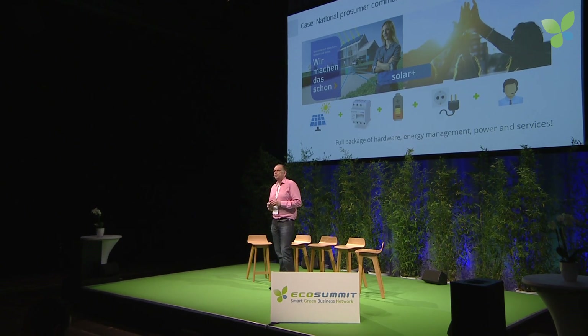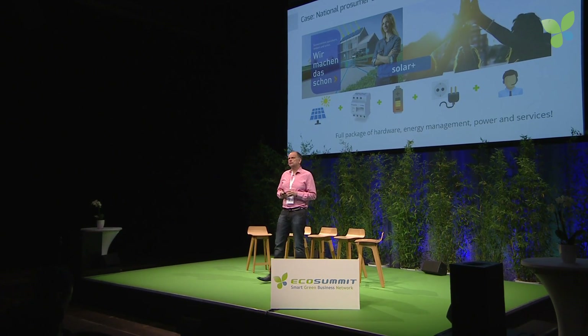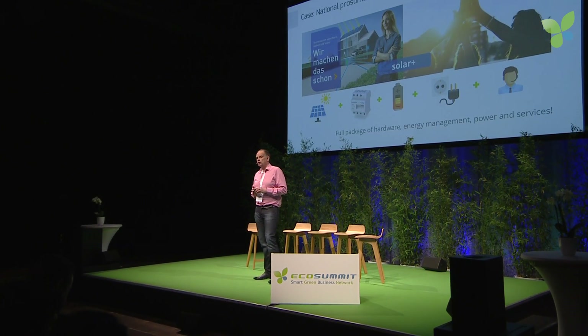Over the last five years, we have enabled a couple of new business models in the market. The most advanced one is prosumer communities.